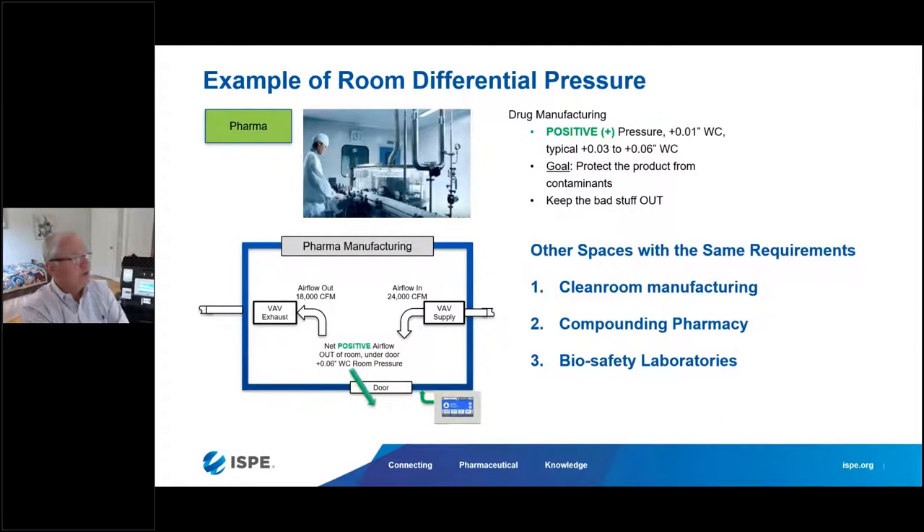An example of room differential pressure: in pharmaceutical manufacturing, these are almost always positive spaces, running anywhere from 0.03 to 0.06 inches of water column. You want to make sure the product you're producing is protected from any airborne contaminants. In short, you're keeping the bad stuff out. This applies not only in pharmaceutical manufacturing but also in clean room manufacturing for medical devices, compounding pharmacies, and biosafety labs.